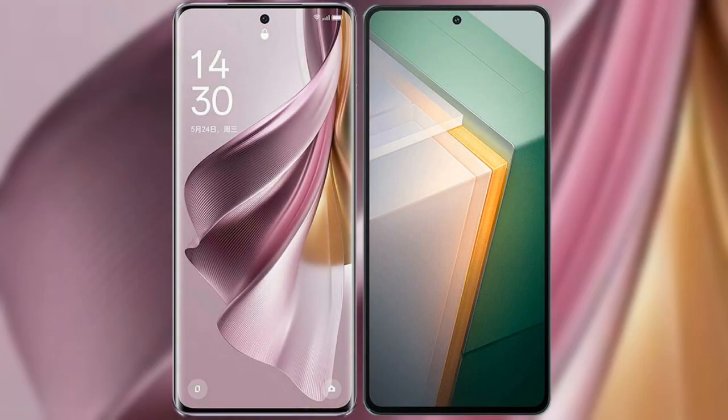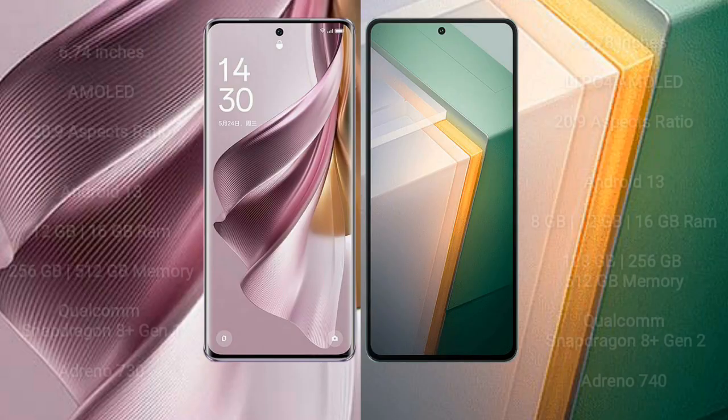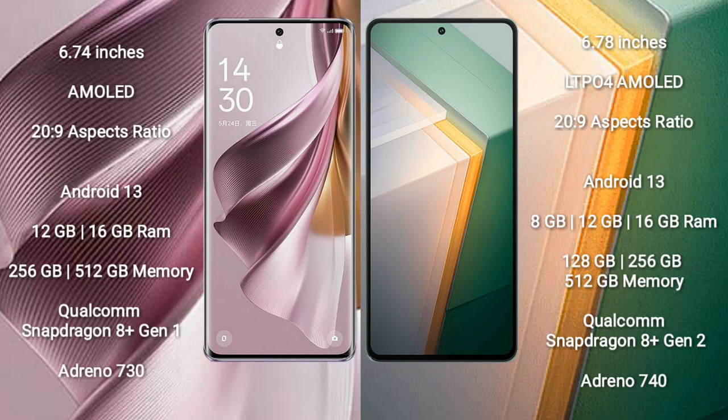I will compare the new Oppo Reno 10 Pro Plus with Vivo iQOO 11. The Oppo Reno 10 Pro Plus comes with a 6.74-inch AMOLED display and Snapdragon 8s Gen 2 processor. The Vivo iQOO 11 comes with a 6.78-inch LTPO4 AMOLED display and Snapdragon 8s Gen 2.